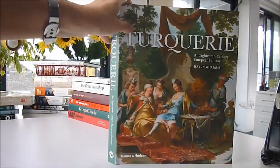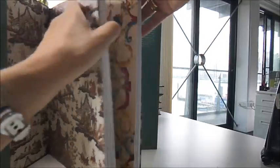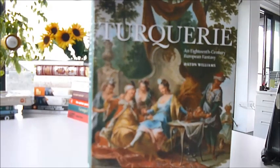A fantasy publication from Thames and Hudson, with 291 glorious illustrations in a big volume measuring 10 inches by 12 inches. The title is Turquerie, which means all things Turkish, and it was the 18th century European fantasy.